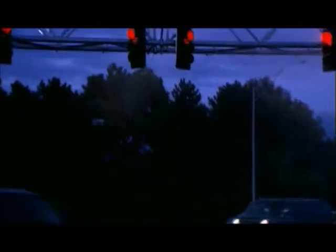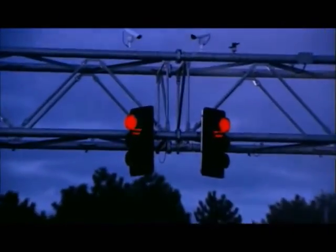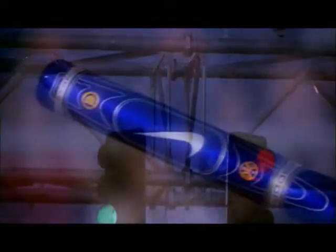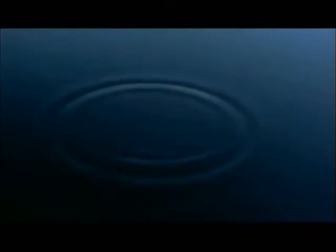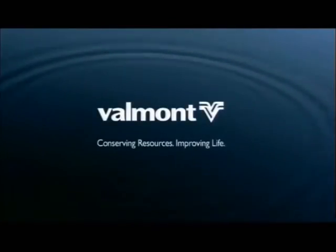Every day, everywhere, Velmont touches our lives, protecting and enhancing steel and aluminum products around the world and adding the finishing touches of life. Velmont. Conserving resources. Improving life.